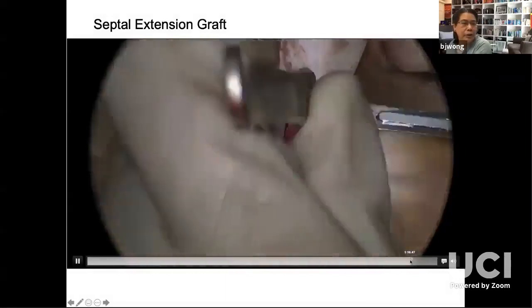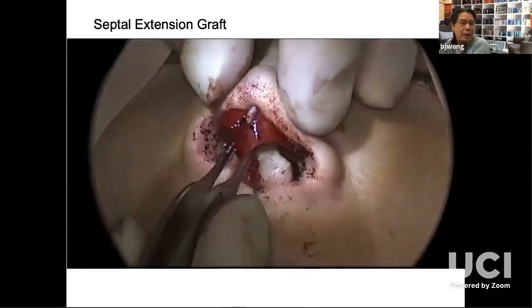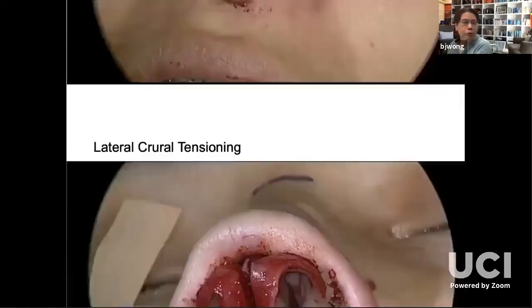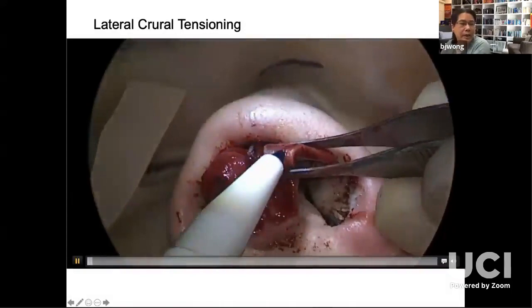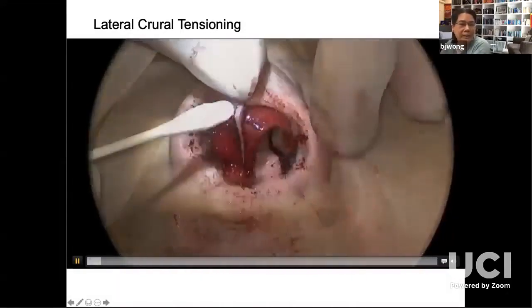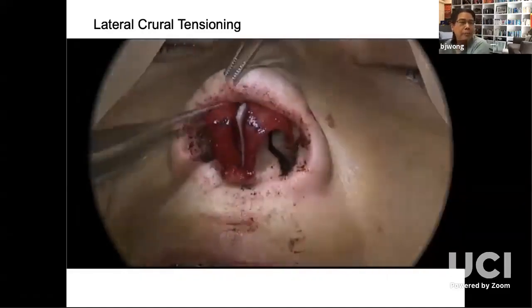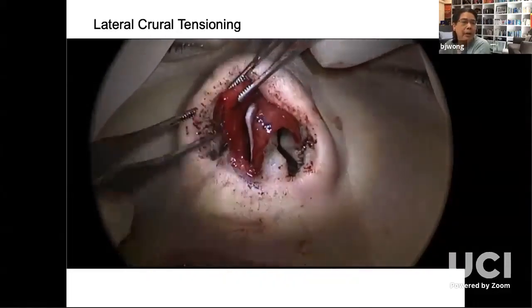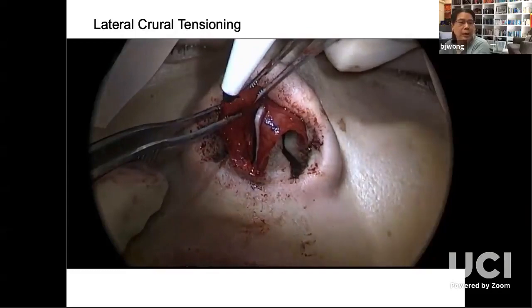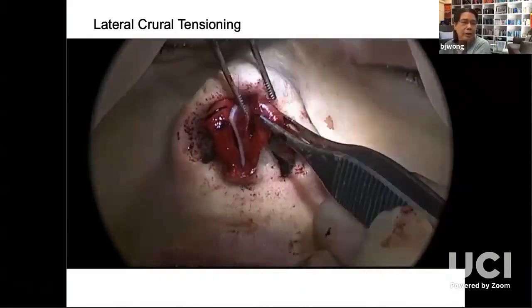Once that's in position, I will trim that graft, put the skin down and ask: do I like my profile? And I do — so we go on. Domal sutures, which are key elements to this, are pretty easy. In this case, I'm going to be doing a lateral curl steal as part of a lateral curl tensioning maneuver. I've marked where my original domes are, and then I will mark where I want my new dome to be — because stealing increases projection.